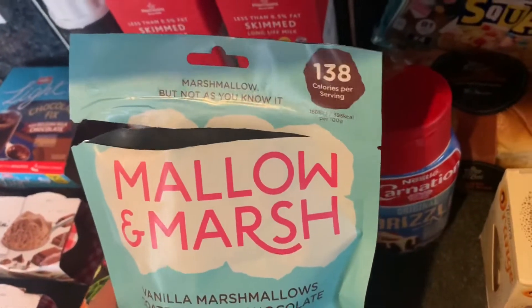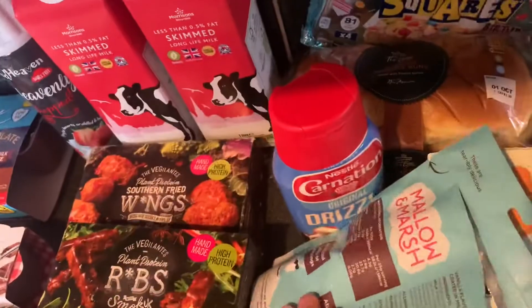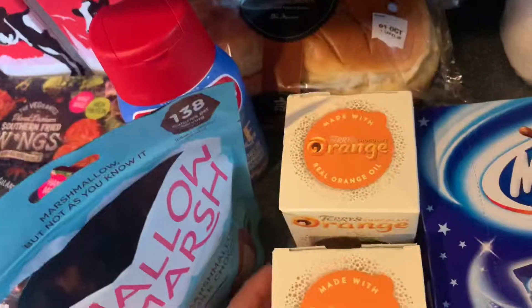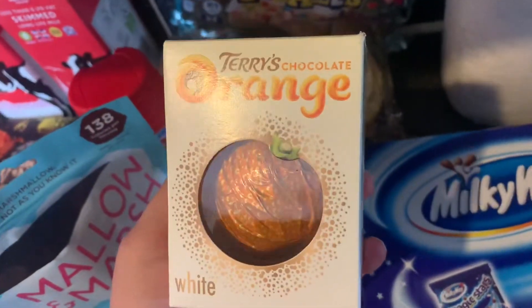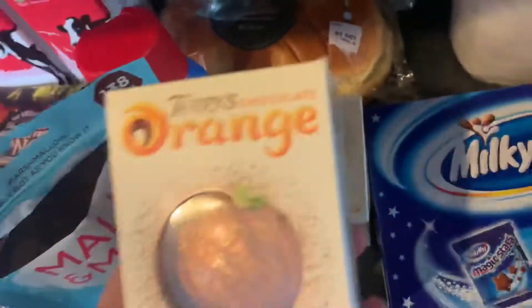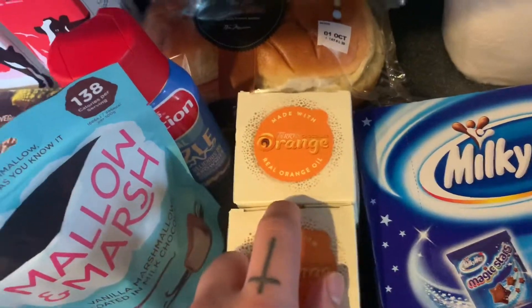When I checked the receipt — the Mallow and Marsh Vanilla Marshmallow — it kind of reminds me of Milky Way, actually. Can't believe I managed to get my hands on them: the Terry's Chocolate Orange White ones. I got two of them — they're £2 each. Got one for a friend and one for myself, so I'm really happy about that.